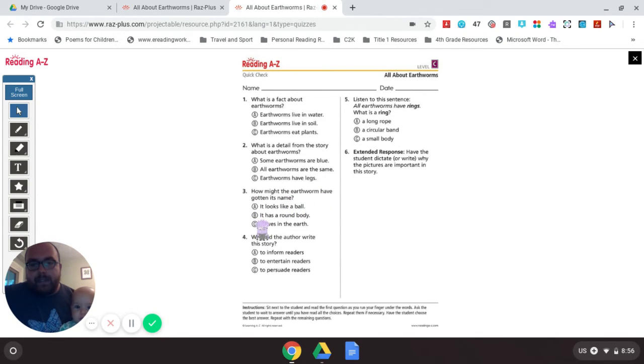Question 3: How might the earthworm have gotten its name? A. It looks like a ball — do you think an earthworm looks like a ball? No, I think it looks more like a snake because it's long. B. It has a round body — it does have a circular body, but let's read that last choice anyway. C. It lives in the earth — I think that's how earthworms got their name because earthworms live in the earth, in the dirt, in the soil. Answer is C.